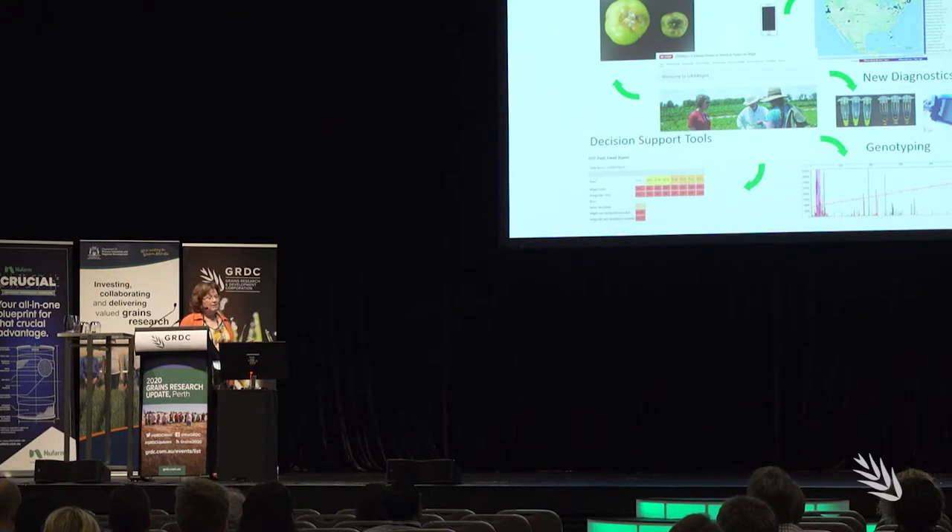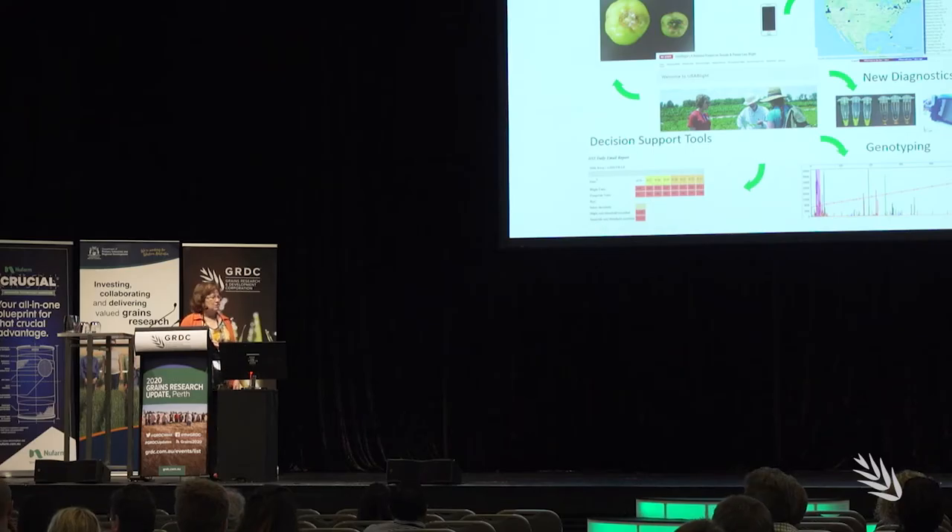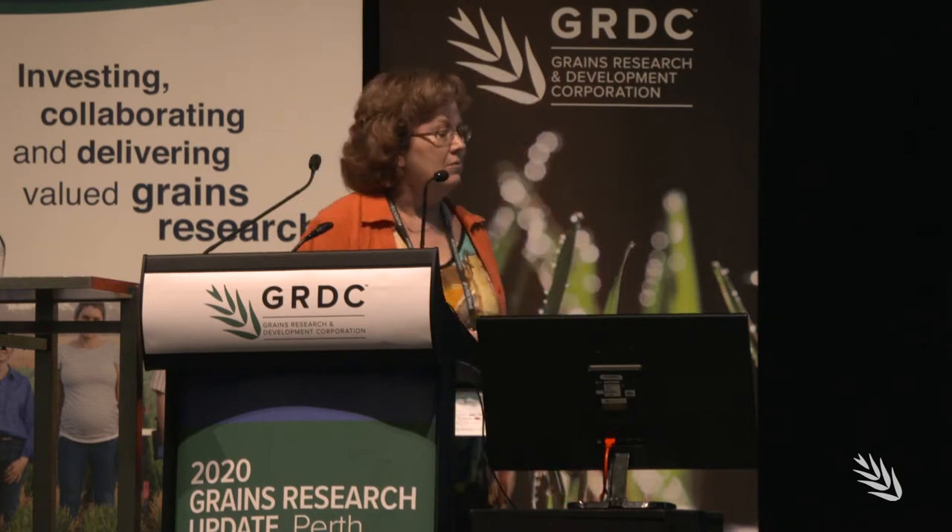At the 2020 Perth Grange Research Update, growers and advisors got a sneak peek at the latest plant disease diagnostic technology being developed in the US. Professor Jean Restaino directs the Emerging Plant Disease Cluster at North Carolina State University. Alongside engineering collaborator Dr. Xing Shangwei, Jean and the research team have created new technology that can identify crop disease in the paddock via a smartphone.